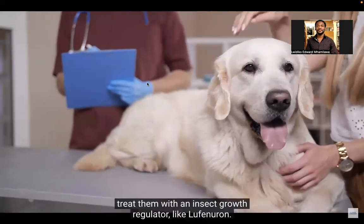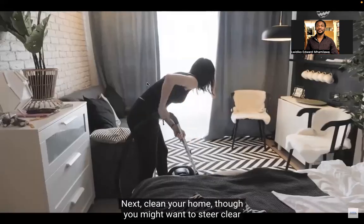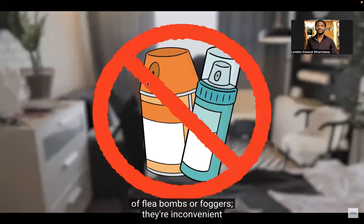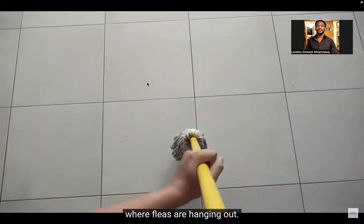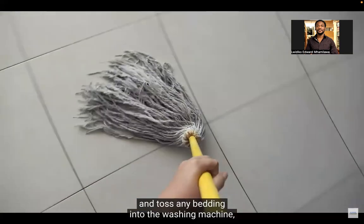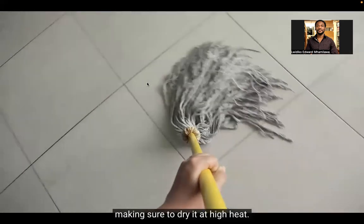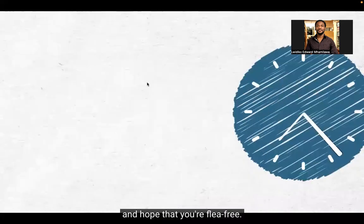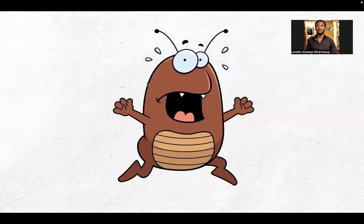First, identify the source and if it's your pet, treat them with an insect growth regulator like lufenuron. Next, clean your home — steer clear of flea bombs or foggers, as they're inconvenient and don't always reach the nooks and crannies where fleas hide. Instead, repeatedly vacuum or mop your floors and toss any bedding into the washing machine, making sure to dry it at high heat. After that, sit, wait, and hope that you're flea-free.